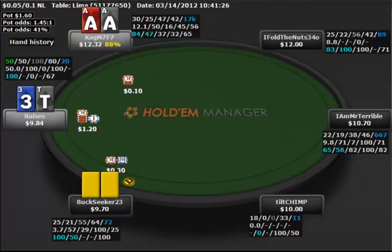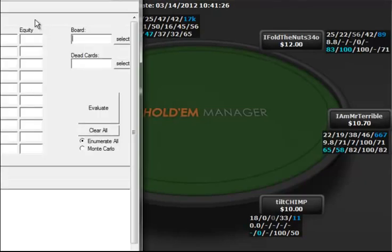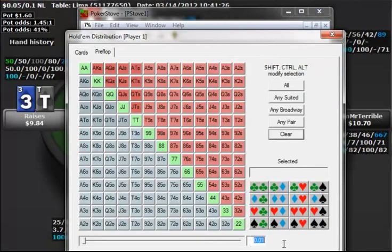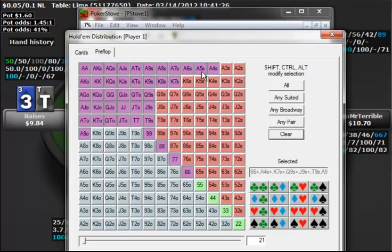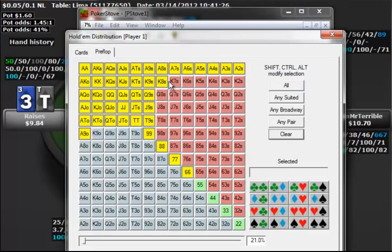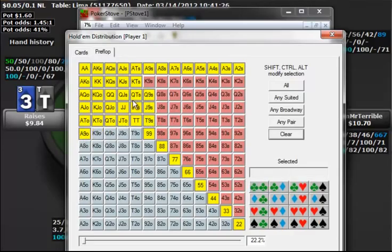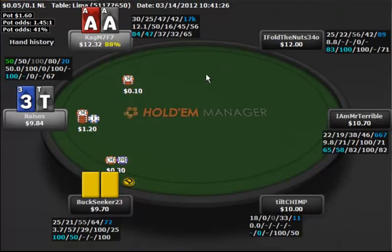Let me pull up PokerStove here and show you what 21% of hands looks like. Let's assume it's the generic 21% of hands — these are hands that he's probably not going to be folding to 3-bets too often. It's going to be more of a range something like this, and you'll see this is actually a pretty strong range, even at 20%. Because of that, I think raising... if someone's raising these hands, they're probably going to call a 3-bet with a pretty good amount of them. So it's not really a great spot to 3-bet.